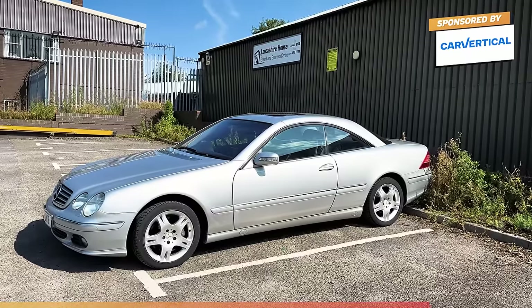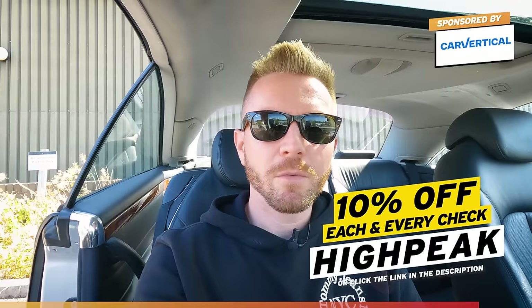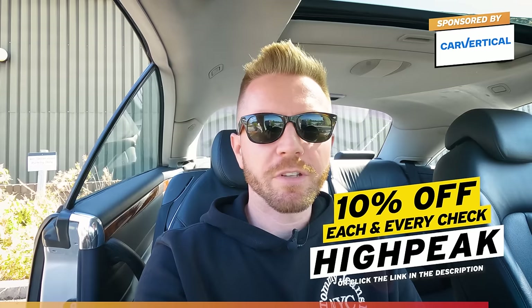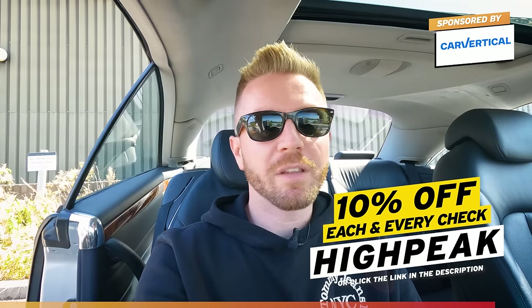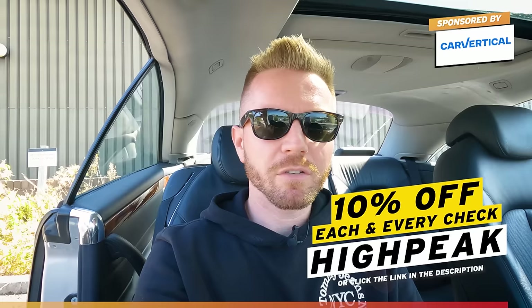There's definitely a story with this car. I'd love to know more about it — I'm guessing over the last five or six years it's changed hands many times, with people trying to fix it, just waiting for one idiot to massively overspend on it. If you want to do one of these vehicle checks yourself, use my promo code HIGHPEAK for 10% off, or click the link below. Go to carvertical.com, type in the vehicle reg or VIN, and it checks databases in 35 different countries — hundreds of millions of cars.